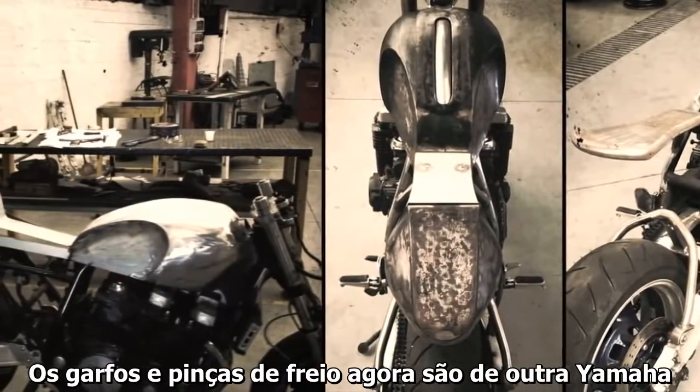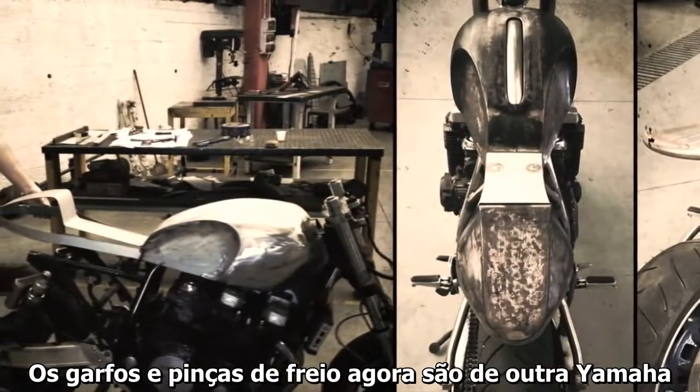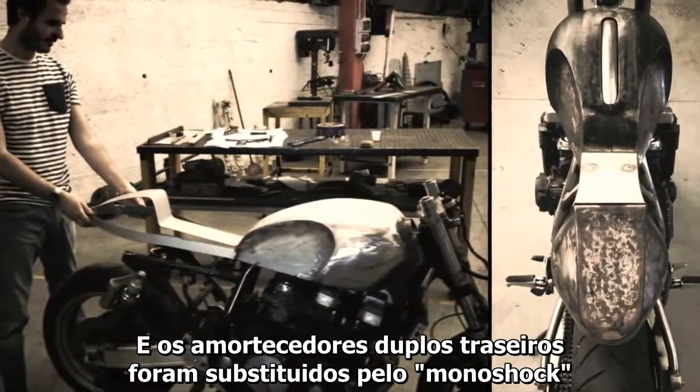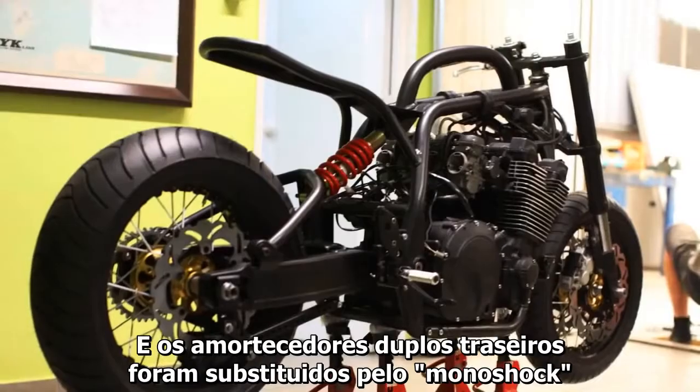The forks and brake calipers are now from the Yamaha YZF, and the original double shocks have been replaced by a monoshock.